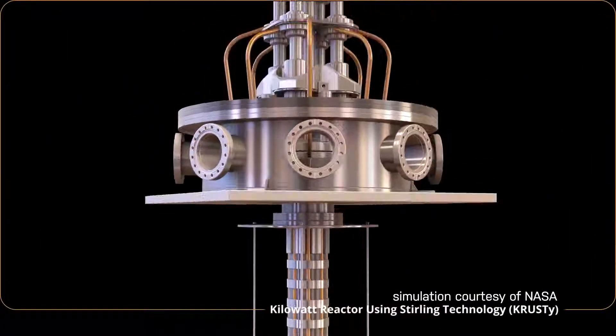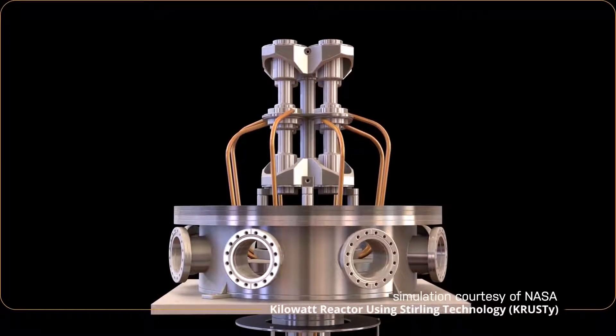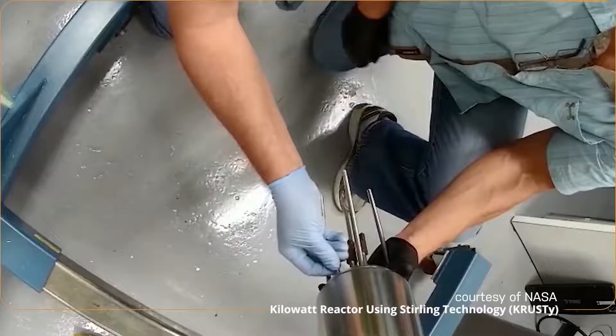That heat is used to heat heat pipes, which are tubes full of sodium metal that we boil, and that delivers heat to what's known as the Stirling engine converter.